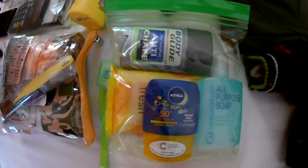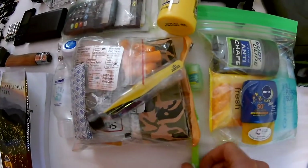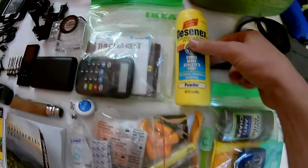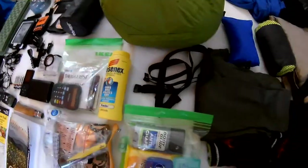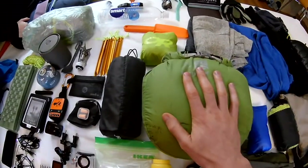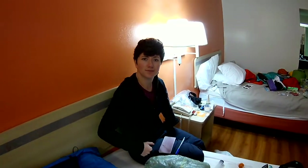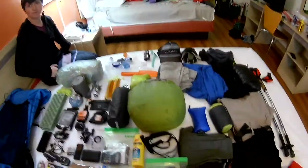Bigger toiletries: Bodyglide, all-purpose soap for body and clothes, sun cream — mainly just for our faces — baby wipes for evening cleanups, a toothbrush with a little head cover, and foot powder to keep my feet dry, as I think that might be a problem. For sleeping, we've got our Therm-a-Rest roll mat, a sleeping bag quilt with straps to hold it down on the roll mat.